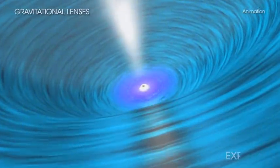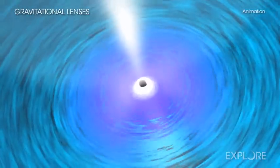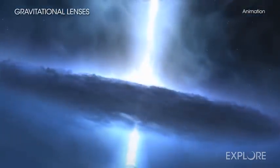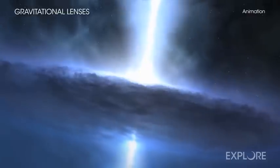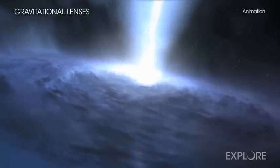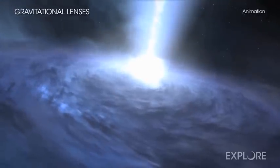Like whirlpools in the ocean, spinning black holes in space create a swirling torrent around them. However, black holes do not create eddies of wind or water. Rather, they generate disks of gas and dust, heated to hundreds of millions of degrees, that glow in X-ray light.